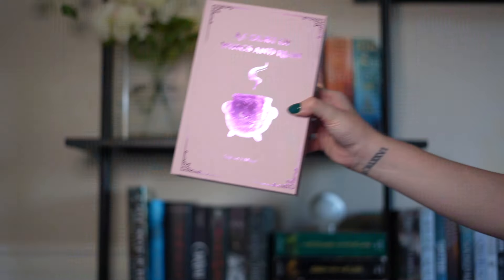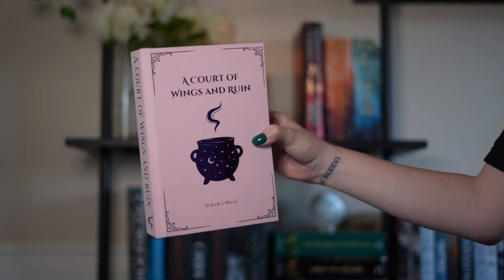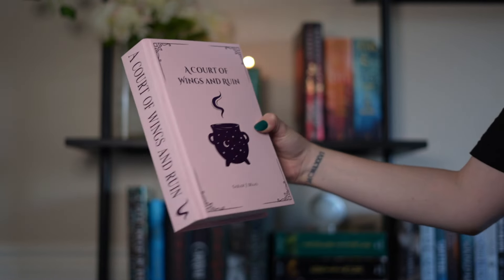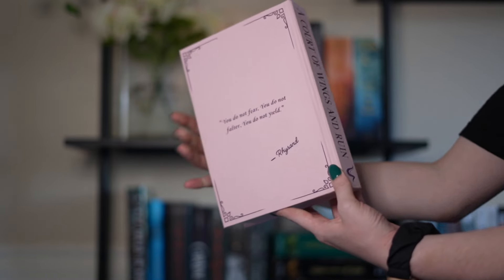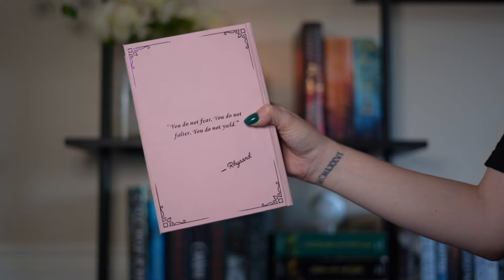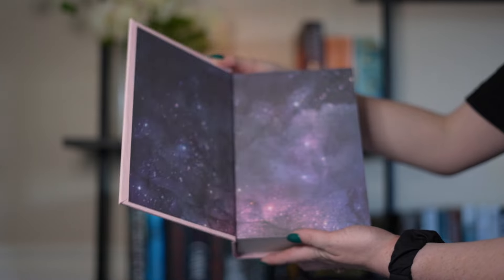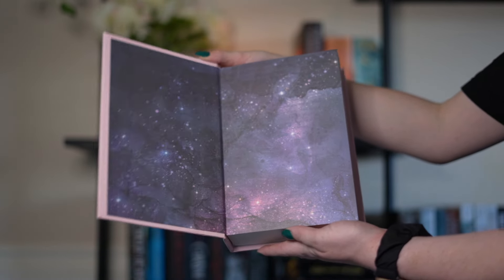Next is A Court of Wings and Ruin. I love this one — it might be my third favorite from the collection behind the one I'm about to show you next. It's really cute. I love the pink with the purple. It has the cauldron on it — if you know, you know. The quote on the back says, 'You do not fear, you do not falter, and you do not yield.' I'm going to reread that series soon.